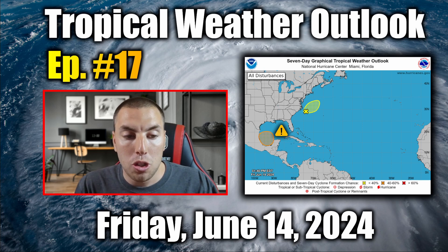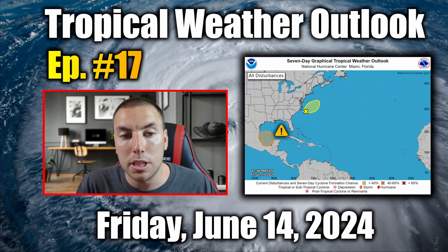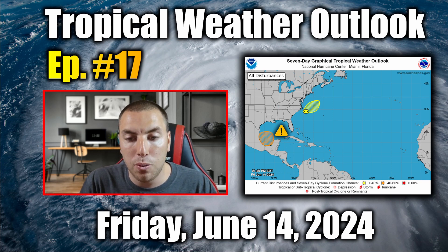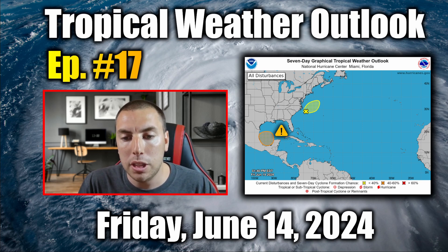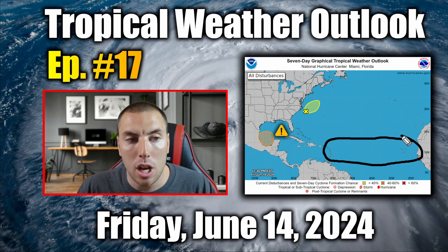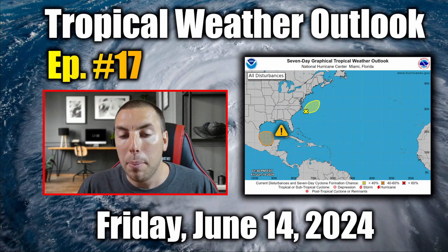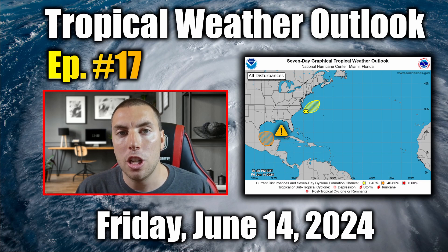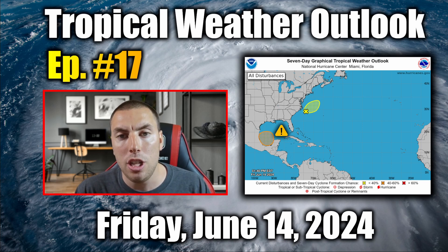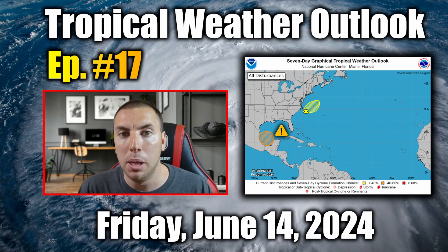I will continue doing advisory package updates on this system as long as it remains a threat to Mexico, the southern Gulf of Mexico, the Bay of Campeche, and the Yucatan Peninsula. We'll also have to look beyond that for possible tropical development in early July over much of the main development region. Thank you all for watching — please share, like, subscribe, and leave a comment below. I will have another detailed tropical weather outlook and discussion tomorrow at around 2 or 3 p.m. Pacific Daylight Time.